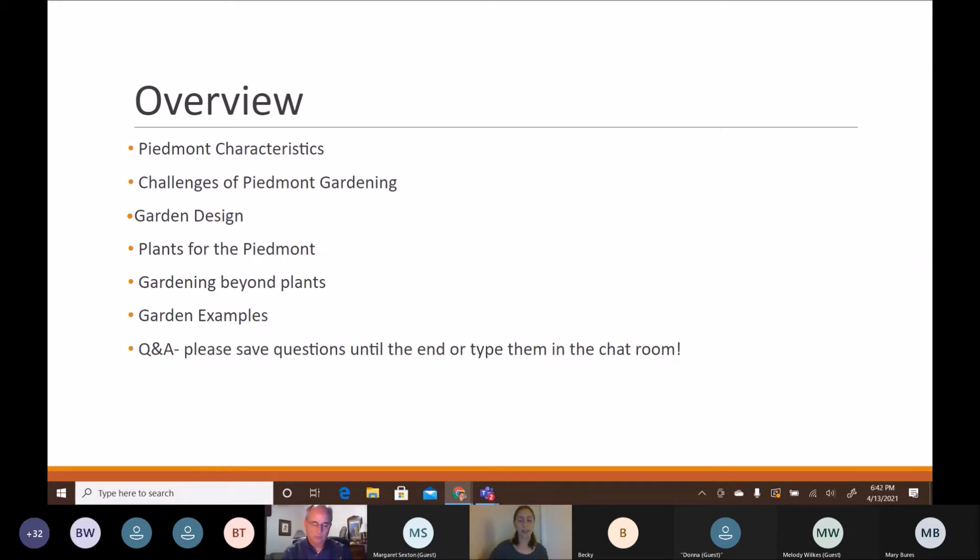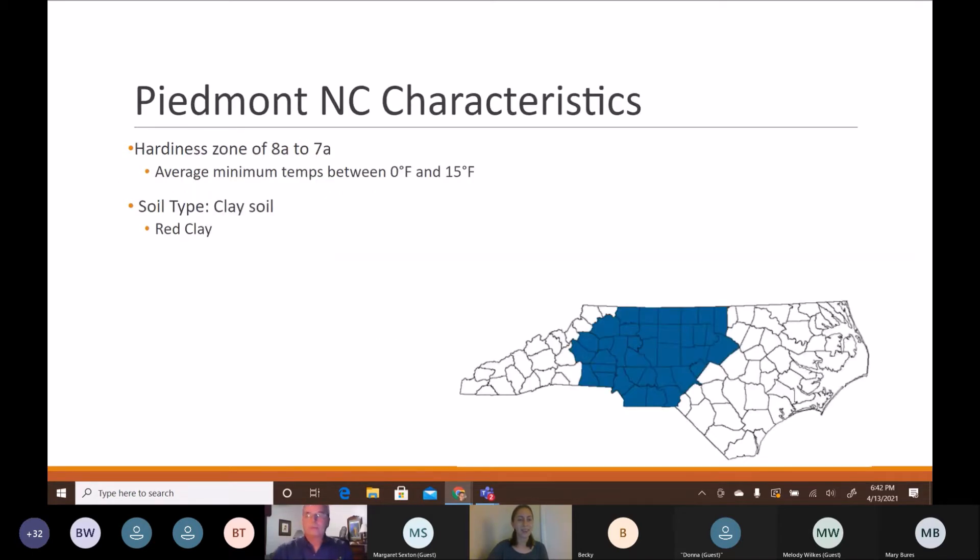What are some piedmont characteristics? We have a hardiness zone of 7a to 8a, meaning you want to plant plants that can withstand average minimum temperatures down to zero degrees and 15 degrees Fahrenheit. Those low minimum winter temperatures can sometimes kill other plants, so make sure you're planting appropriately. Typically the clay soil found across the piedmont presents some challenges, as does our summer heat.